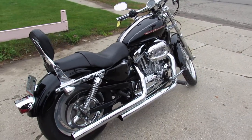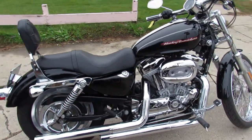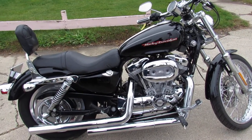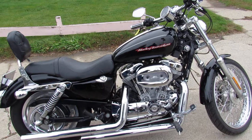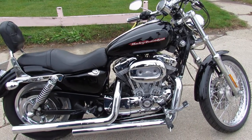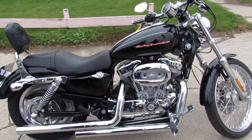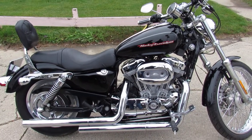Call us at 810-648-9500, or check this bike out along with 600 other used motorcycles at approvalpowersports.com. We have more used bikes under one roof than any dealership in the Midwest. Check us out!